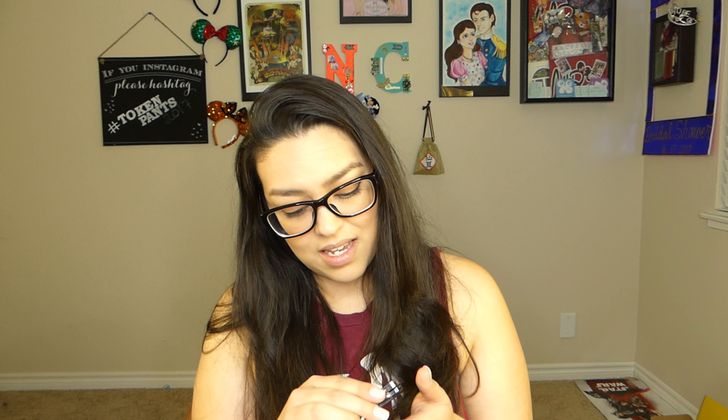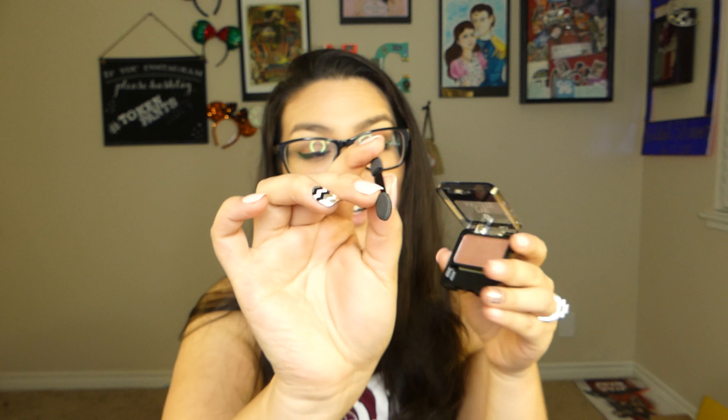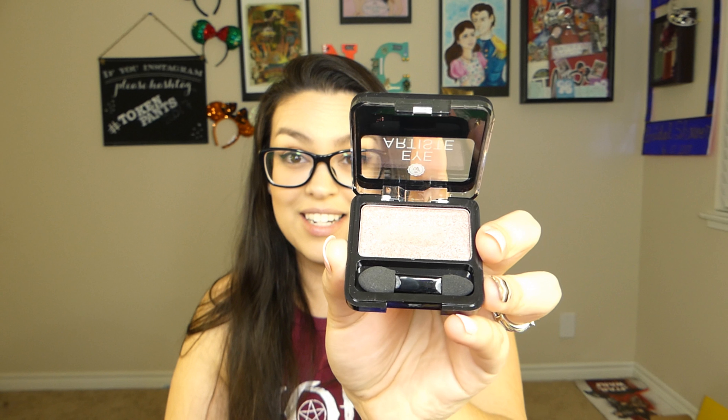The first thing I see is Eye Artist, and it looks like it is an eyeshadow and the shade is Posse. Let me see if I can actually get this open. This is actually a really good size for an eyeshadow. As you can see, there's a little applicator right here. That's super cool. Let's see if I can actually swatch this for you guys. Oh, it's a really, really pretty pink. That's a very nice color. I'm very excited to try this out. So far, color me impressed.